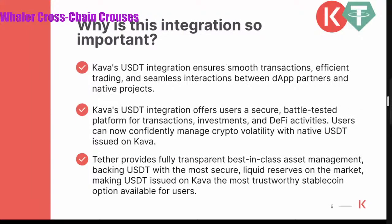This integration offers a secure, battle-tested platform for transactions, investments, and DeFi activities. Users can confidently manage crypto with native USDT issued on Kava. Tether provides a fully transparent, best-in-class asset management, backing USDT with the most secure and liquid reserves on the market. So we're very excited about this integration.